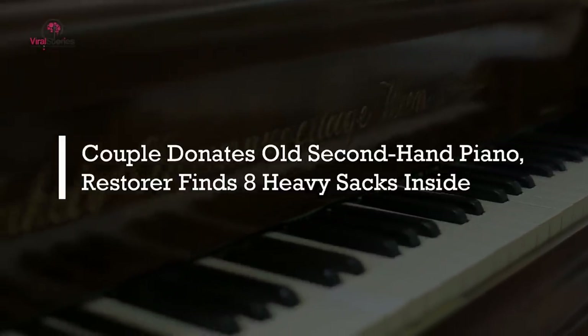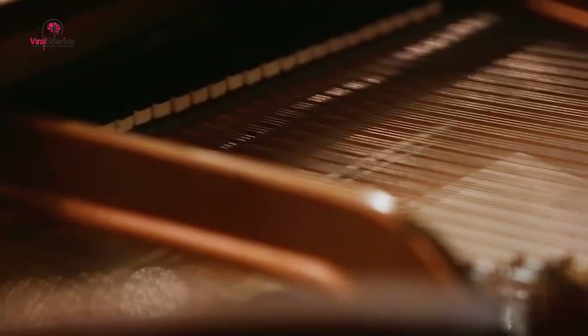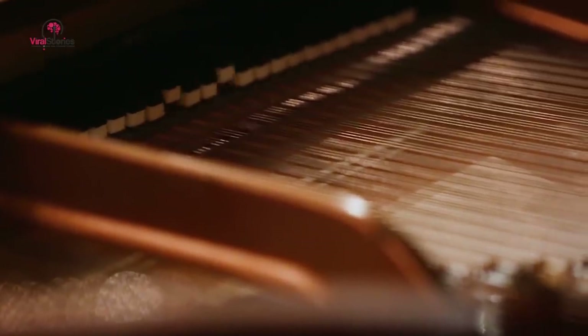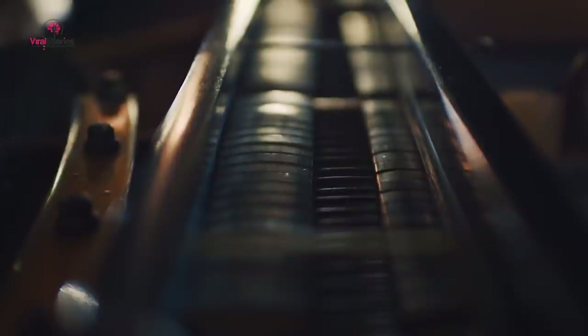A couple donated an old second-hand piano, and the restorer found eight heavy sacks inside. When they opened it up they never expected to find what was inside. After an elderly couple had donated the piano, the restorer carefully removed the keys from the framework to begin the task of restoring the glorious antique.